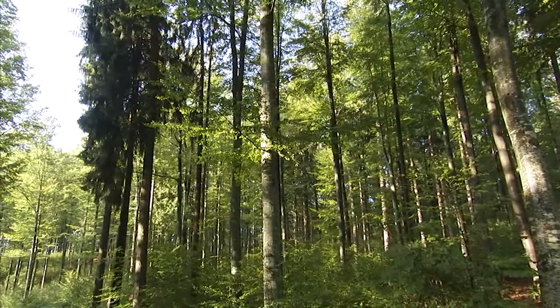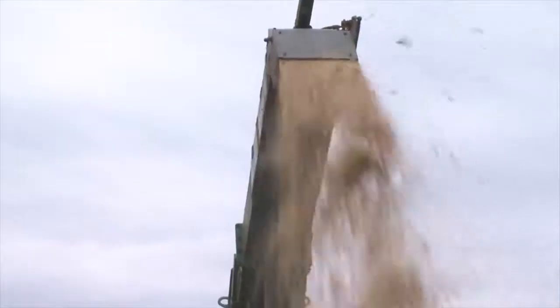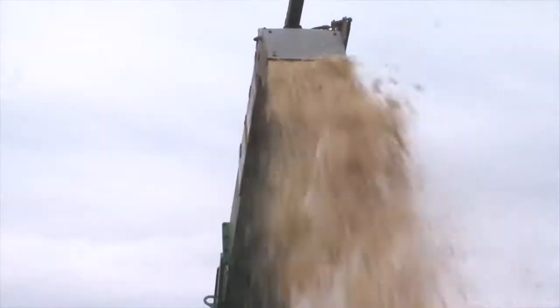Wood chip is produced from native woods and from sawmill waste. Modern, fully automatic wood chip machines guarantee a simple and cost efficient production.